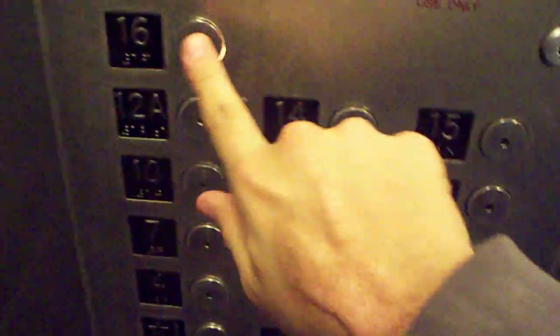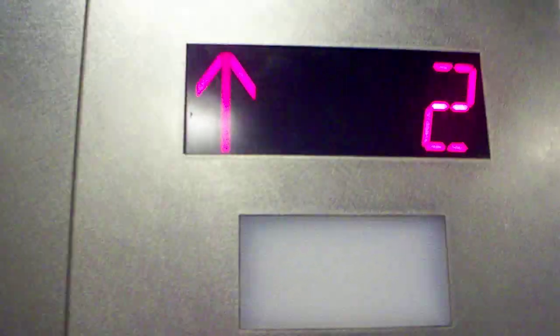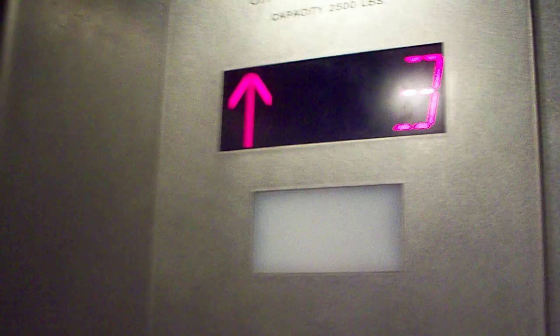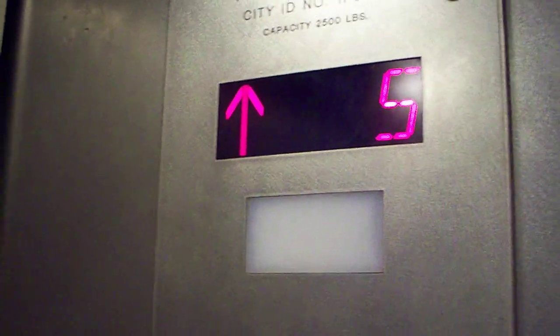This is the elevator at the Louvina building, which leads to 38 West 32nd Street in New York City. I said 38 West 38th Street by mistake — it's supposed to be on West 32nd Street, not 38th Street.